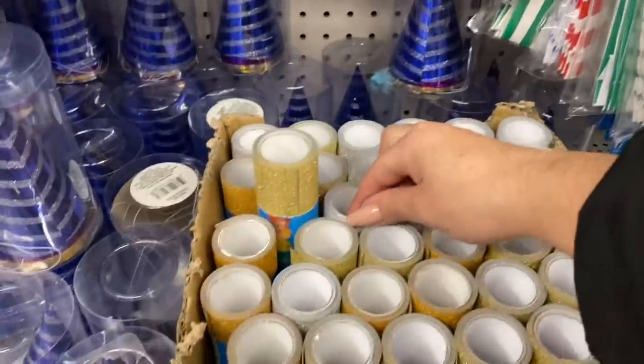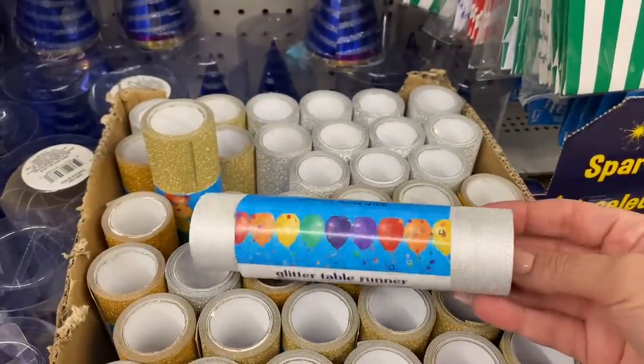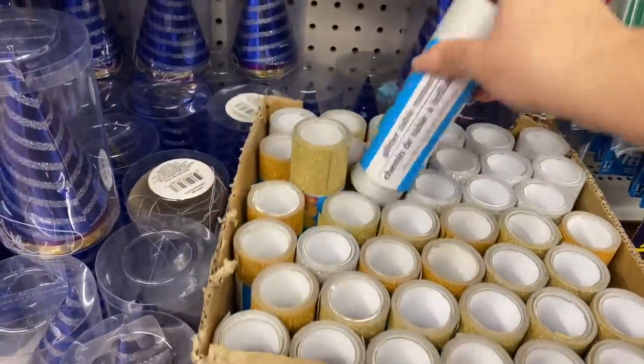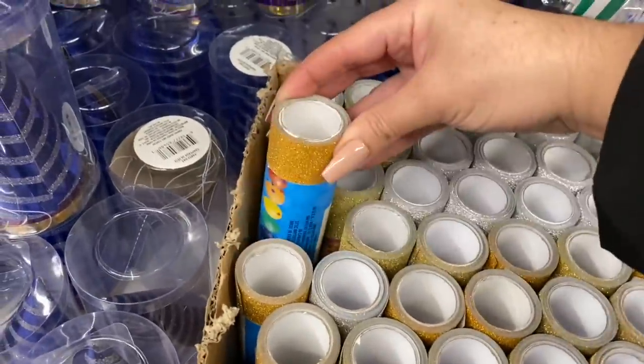I'm still in the party aisle — I cannot believe the amount of stuff. These are table runners, and they're glitter table runners, but of course you can use this as craft paper. There's silver, and more like a champagne gold, and then a yellowy gold.